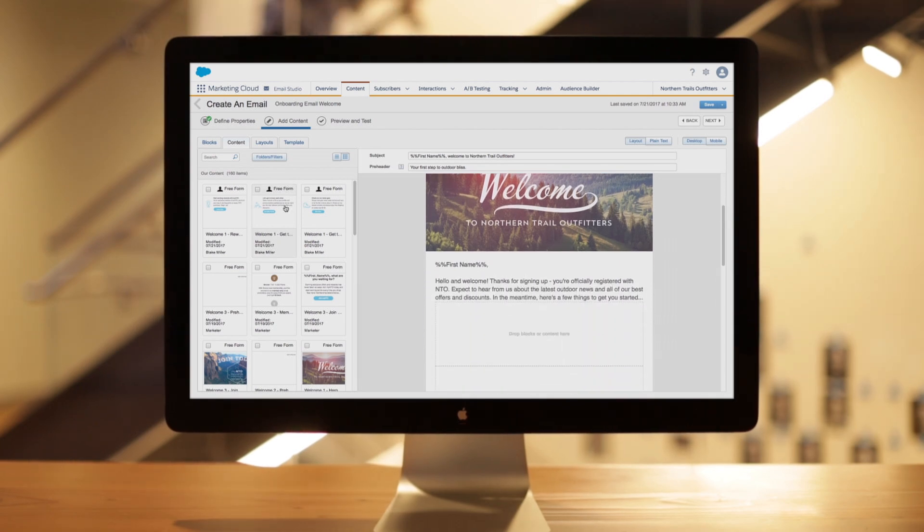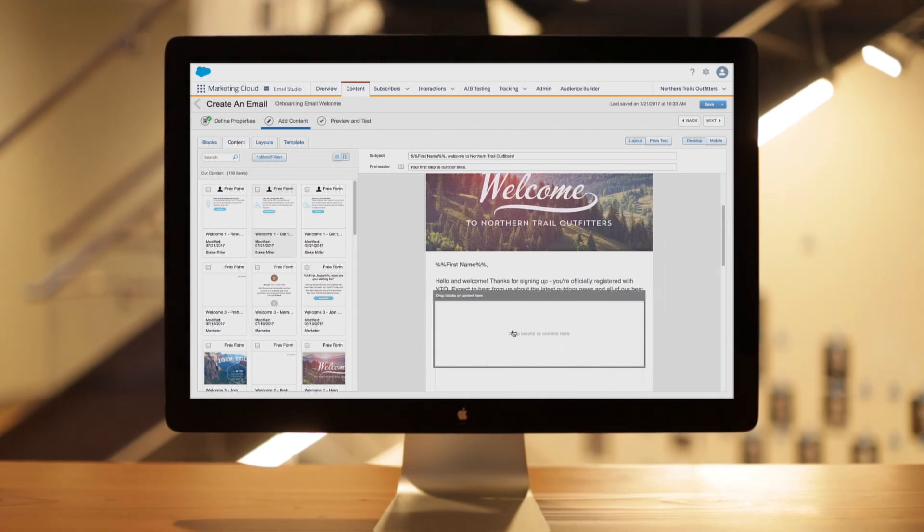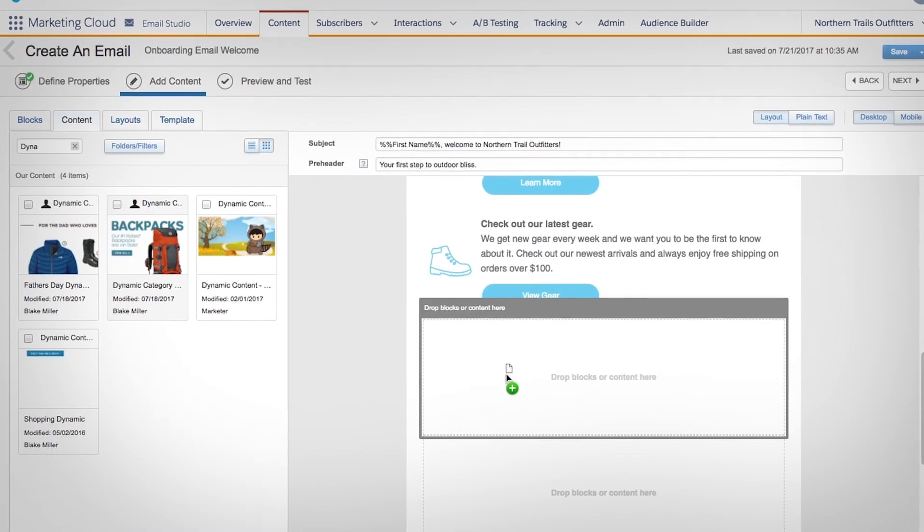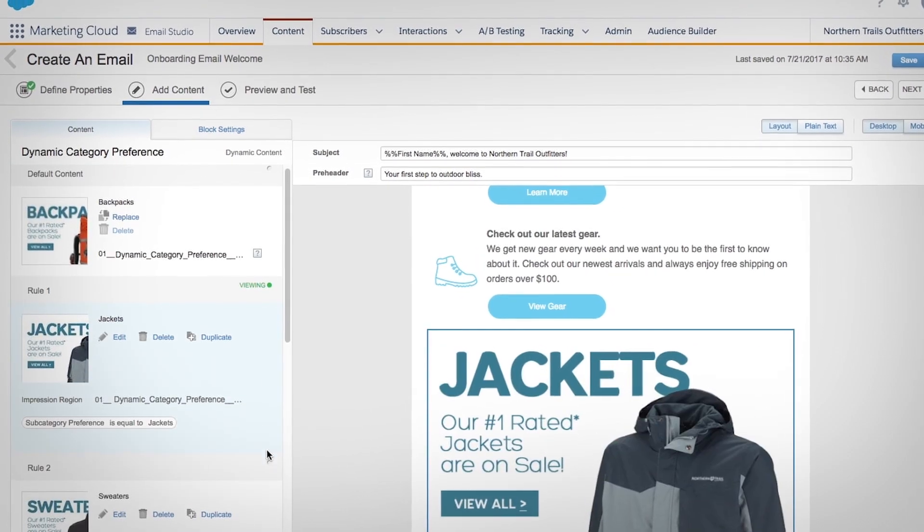Now, each message can be tailored using an intuitive UI with drag-and-drop tools, easily customizing content for your target audience, while personalizing unique content for each subscriber.